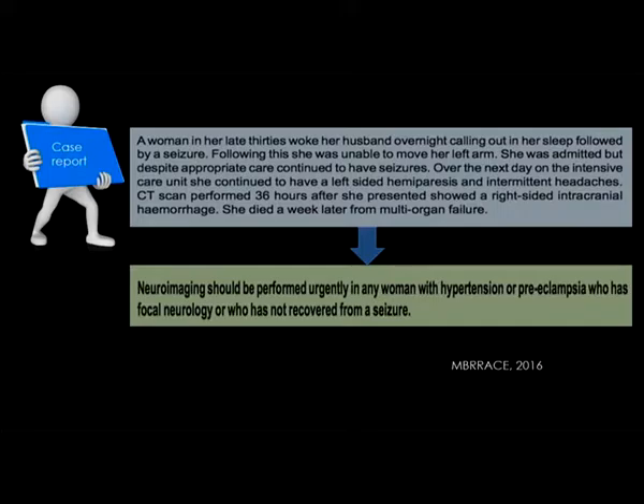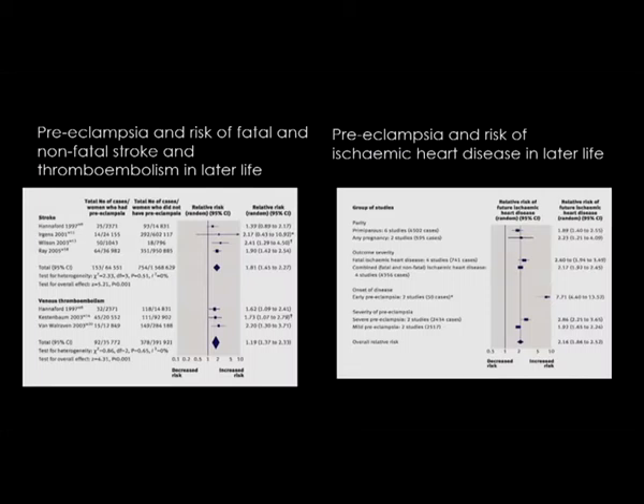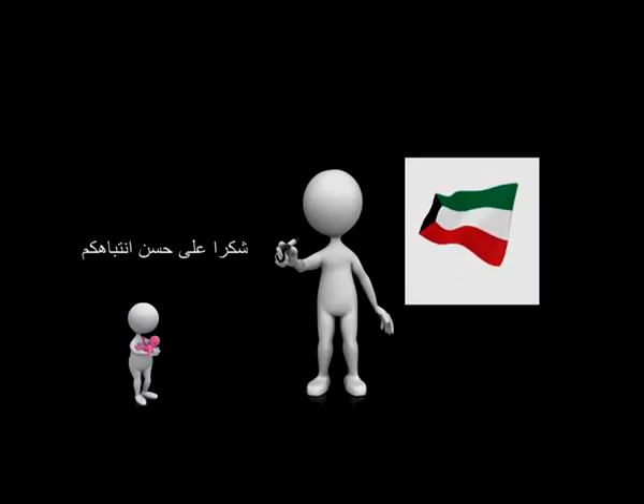Neuroimaging should be performed urgently in any woman with hypertension or preeclampsia who has focal neurology that does not resolve. We've heard a lot today about risks, and I said at the start that delivery treats the acute problem, but unfortunately for that woman the risks do not go away. We have excellent evidence now that preeclampsia predisposes you to much greater risks of cardiovascular disease later in life. To summarise: our understanding of preeclampsia continues to evolve. Treatment must prioritize BP control — systolic BP of less than 150 is what you should be aiming for. Watch fluid balance carefully.